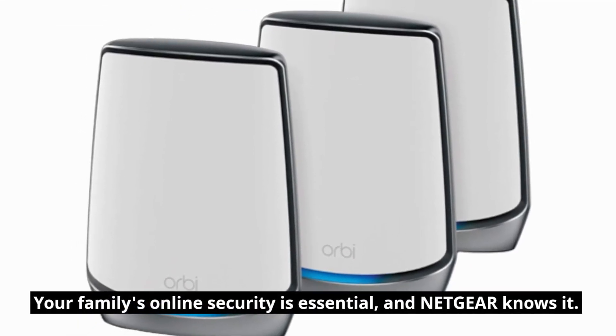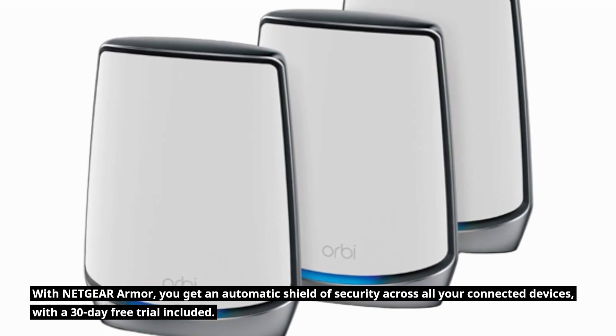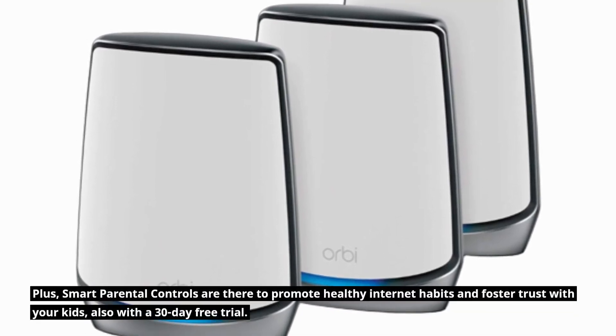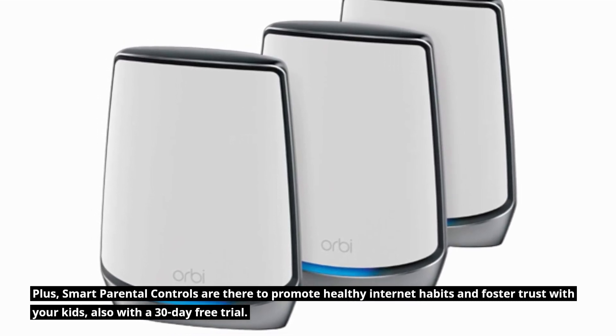Your family's online security is essential, and Netgear knows it. With Netgear Armor, you get an automatic shield of security across all your connected devices, with a 30-day free trial included. Plus, smart parental controls are there to promote healthy internet habits and foster trust with your kids, also with a 30-day free trial.